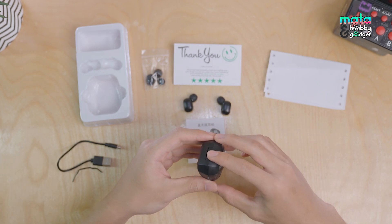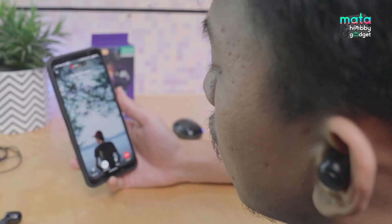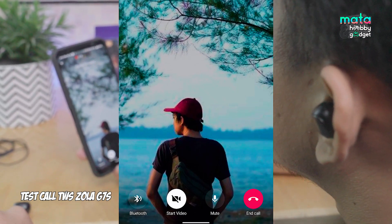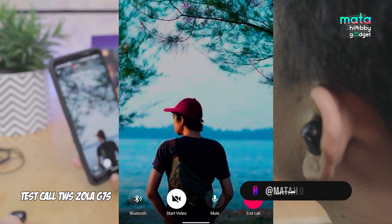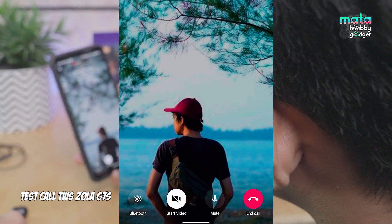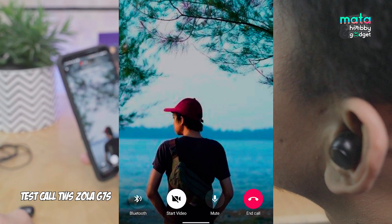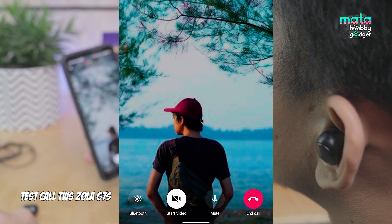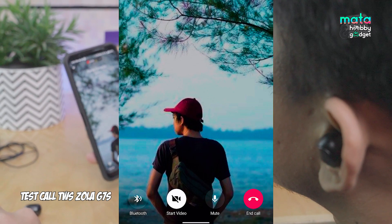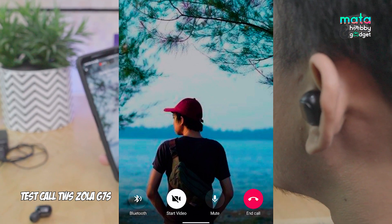Overall it's quite well-intentioned up to this point. Okay, let's just test the Zola TWS G7S. Let's do this! [Phone call test with Mr. Andi, the production manager, exchanging greetings and confirming work is going well.] Okay, that was the phone call result from the TWS G7S Gaming.